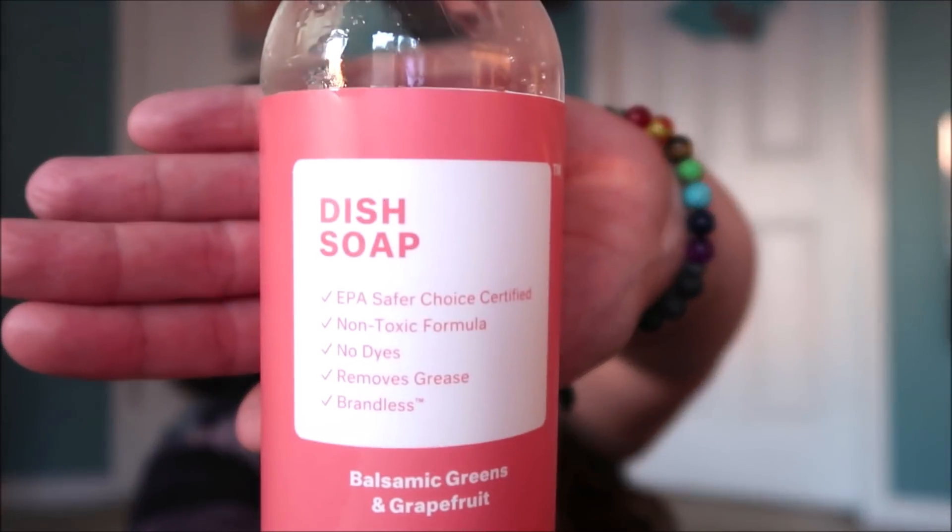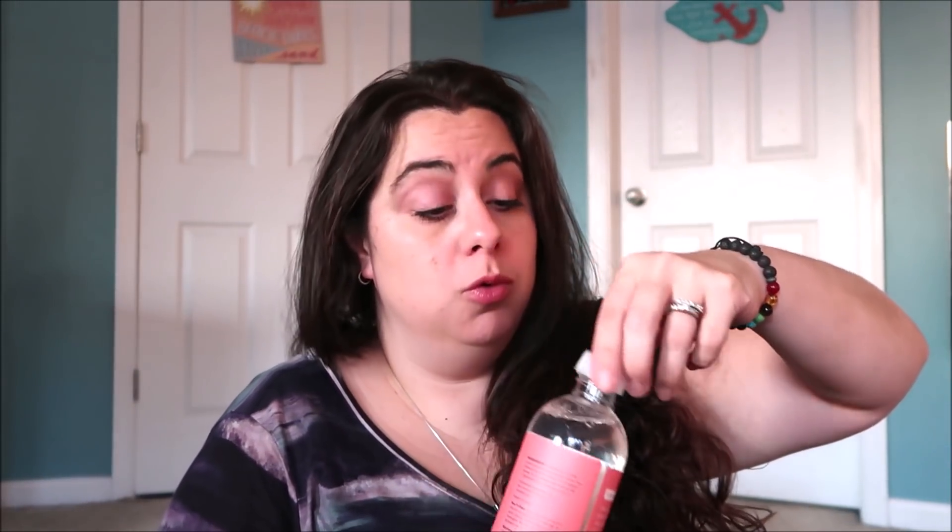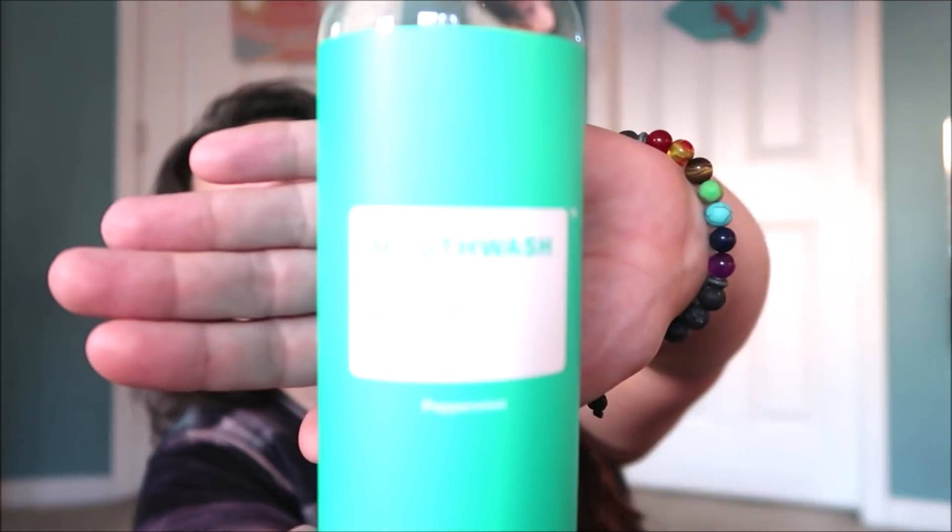I got a bunch of houseware stuff this time too. Vanessa talked really highly about this — it's balsamic greens and grapefruit dish soap. I'm almost out of dish soap, so when I get home I'll have this to try. Let's see how it smells — ooh, I love grapefruit! That smells really good. I'm going to put another one of those in my cart right now. I think that's a great deal for $3. Also, my girlfriend talked about this — I already packed my mouthwash or I would take it. But this is fluoride-free, alcohol-free, SLS-free peppermint mouthwash. My girlfriend said it's awesome and she's been buying them by the bottle. And $3 for this decent-sized 16-ounce bottle — I think it's great.